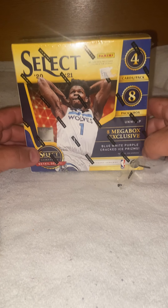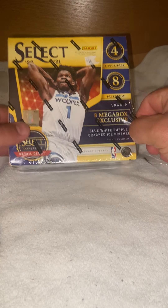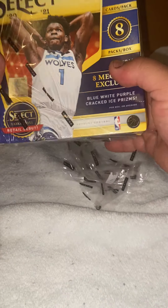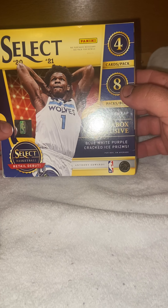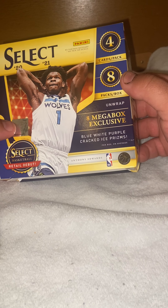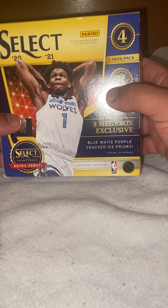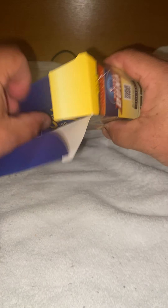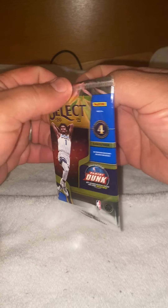We are going to be opening a Select box of basketball cards — this is Card Shark here. Picked these up the other day; we got four packs, four cards, eight packs per box. Select — we're looking for eight mega exclusive blue, white, and purple cracked ice premiums. This is 2021 Select brand. Let's see what we can get out of here, maybe get some big hits. Please like and subscribe.